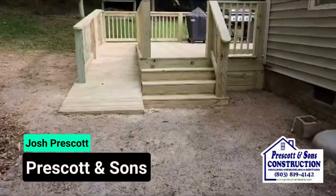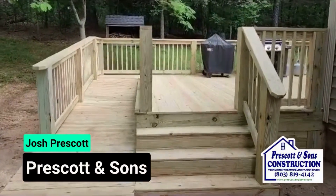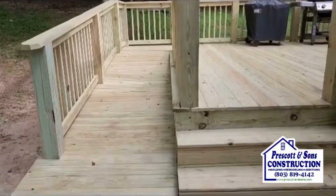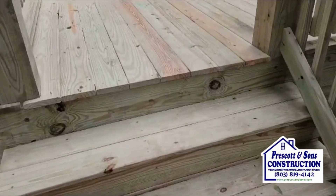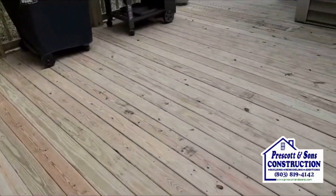I'm Josh from Prescott & Sons. We are wrapping up a deck project here in Montmorency, South Carolina. We added the ramp to the left, wide staircase coming up on the corner. Went with all premium grade deck boards.